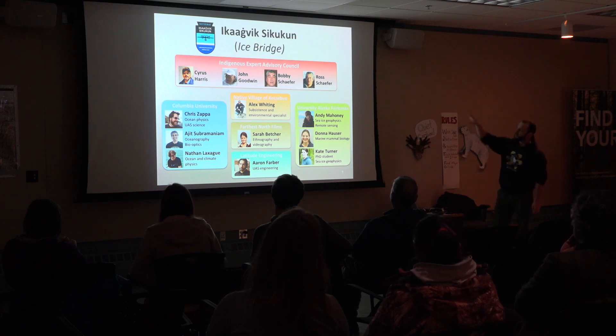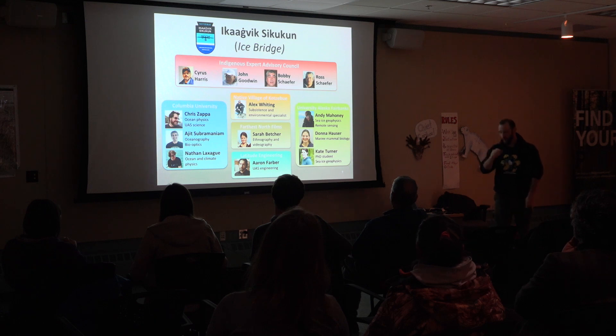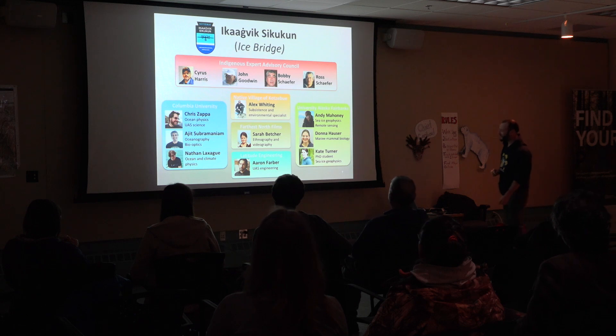You can see our team of indigenous knowledge holders — our advisory council at the top there. I'm very pleased that Ross Schaefer is here sitting in the front row. We're also very grateful to Cyrus Harris, John Goodwin, and Ross's brother Bobby Schaefer.